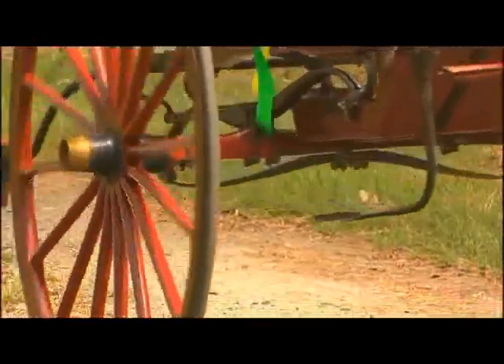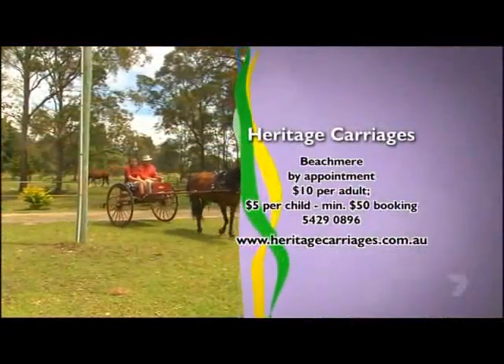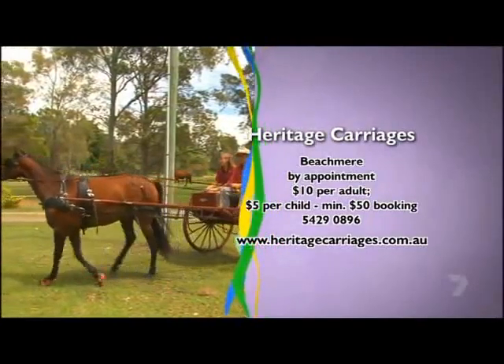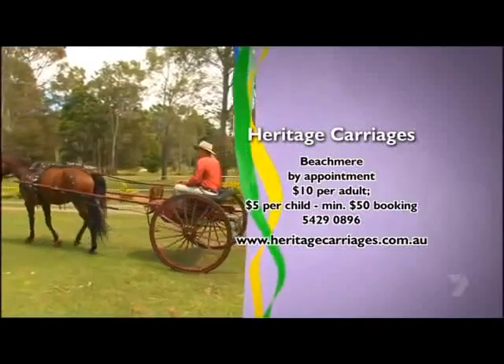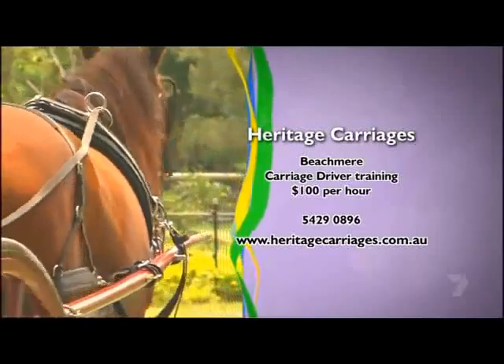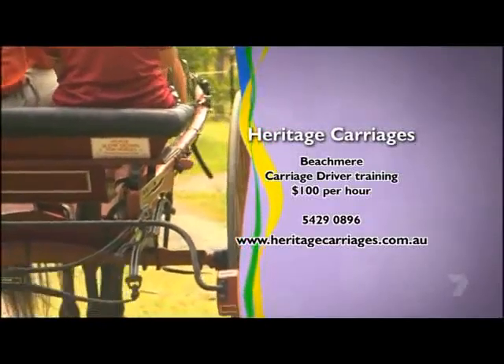Heritage Carriages operates from Beachmere and offers wagon joyrides in the area by appointment. A half-hour ride costs $10 per adult and $5 per child, with a minimum $50 booking fee. Carriages are also available for weddings, and if you'd like to follow my lead, Steve teaches carriage driving at $100 per hour.